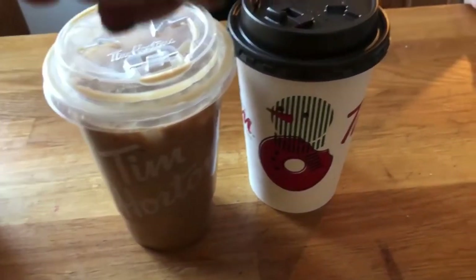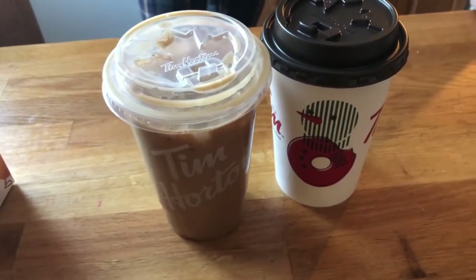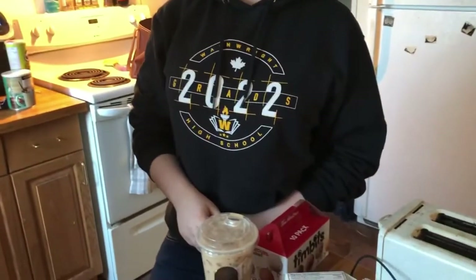After that we're gonna go home and I don't know what we're gonna do - we're gonna see what ends up happening. So we're back home now! I got Etta a hot chocolate and I got a vanilla cream cold brew.